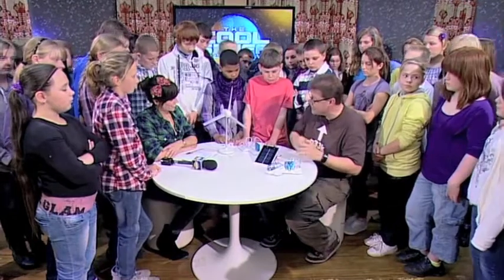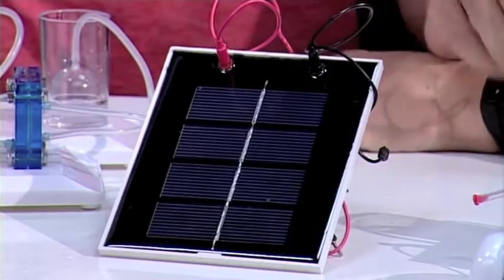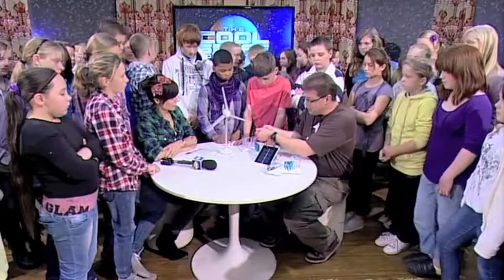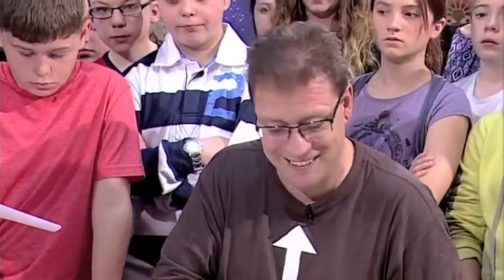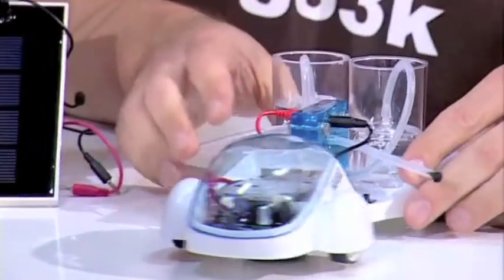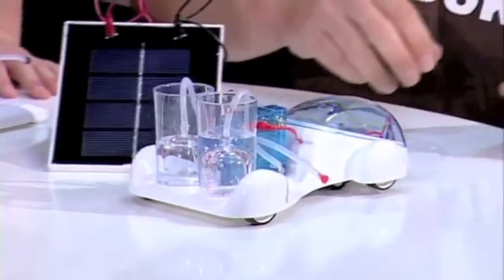We combine it to make electricity. So, if we use electricity from a renewable resource to break down the water in the first place, something like wind power or something like solar power — water in, solar power in — we end up with oxygen and hydrogen, put it in the car, recombine it in the PEM cell and it will then create electricity and the by-product will be water again. I want to see it moving. There we go — oh, backwards. That's actually using hydrogen that we made earlier and it's powering this car.